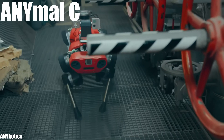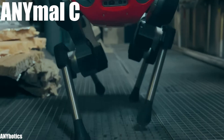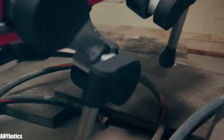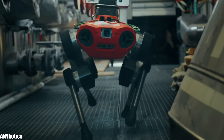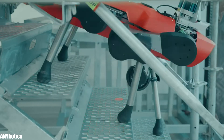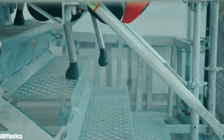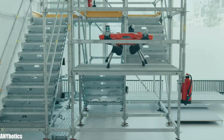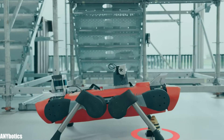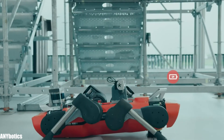Number 3: ANYmal C. It is a reliable, highly mobile robot that has been manufactured in Switzerland by the ANYbotics company. It is designed to perform industrial inspections in complex environments. It measures 31 inches in length and weighs 110 pounds. It can climb 30-degree slopes, carry a load greater than 30 pounds, travel at a speed of 2 miles per hour, and has a range of 100 minutes.